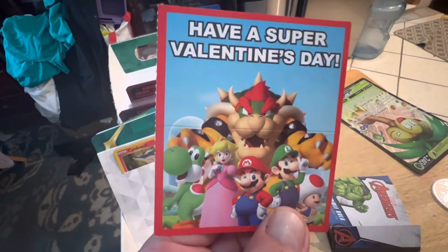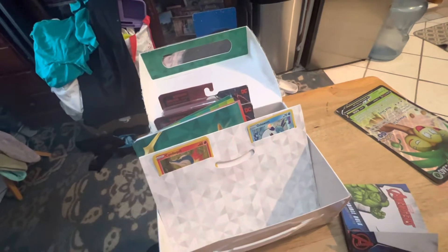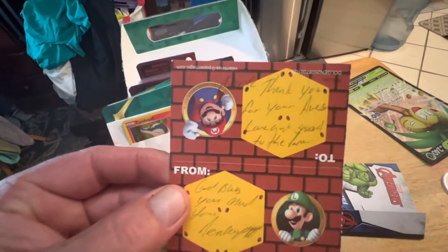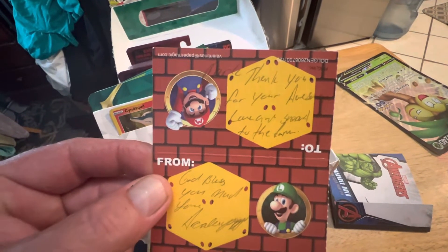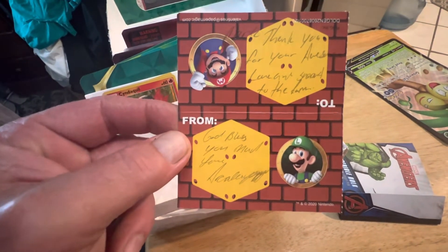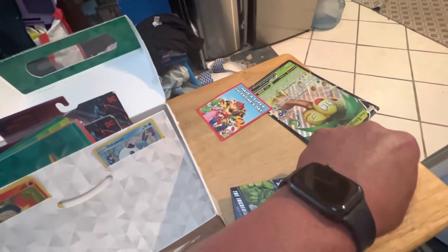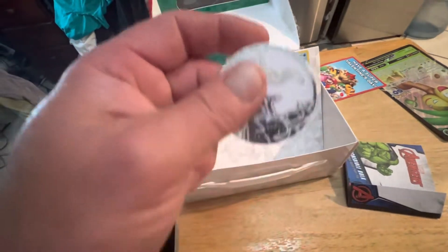And he sent this really cool note on it — 'Have a super Valentine's Day' — with a super cool note on the back. Really cool note from Arcade. Really nice. And then he sent me a piece of candy as well, threw that in there.